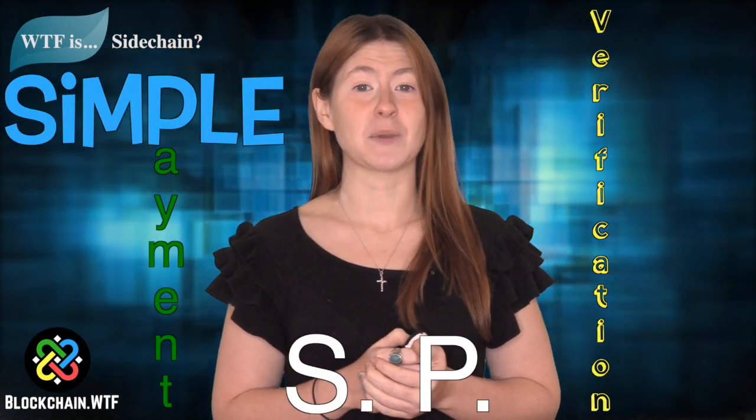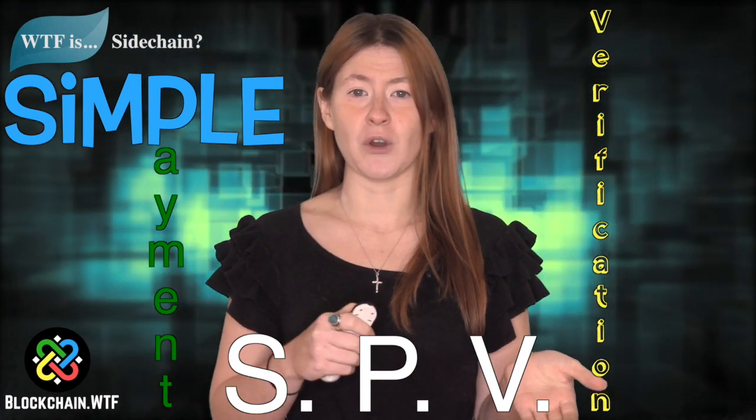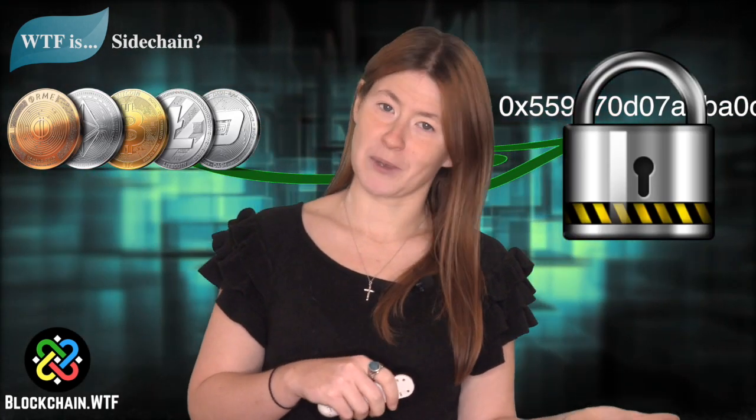This sidechain is attached to the parent chain through a two-way peg. The two-way peg utilizes Simple Payment Verification, or SPV, to show and prove ownership of assets on the parent chain. A user of the parent chain first sends their coins to an output address, and the coins then become locked so the user can't spend them elsewhere.